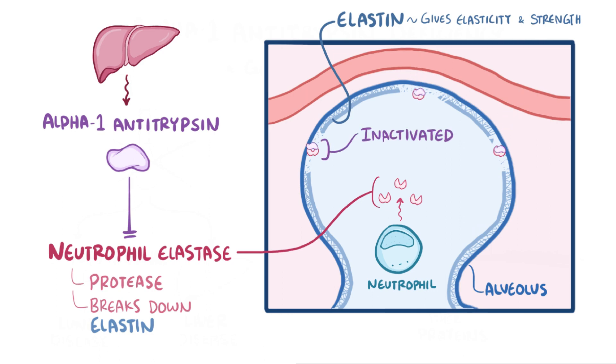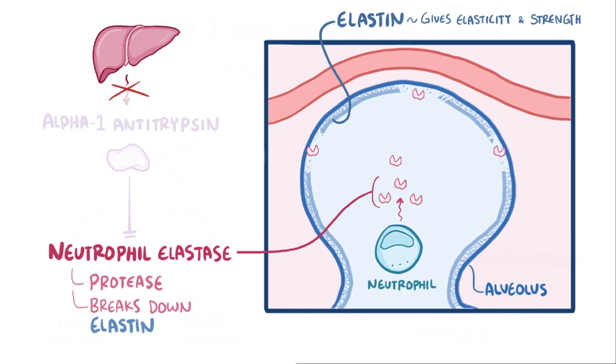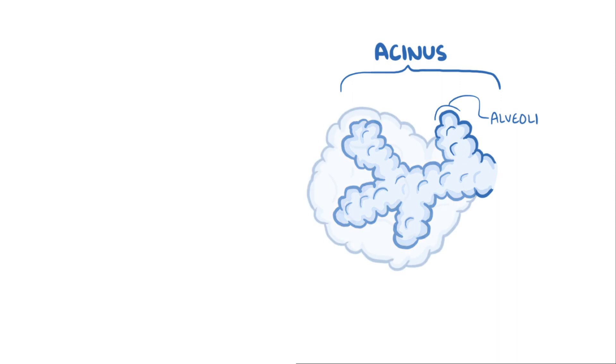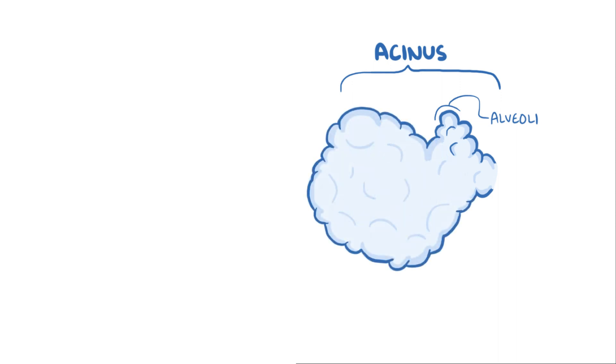Without alpha-1 antitrypsin, the opposite happens. Neutrophil elastase goes unchecked, and it damages the walls of the alveoli. Without that elastin, the alveoli lose their elasticity and structural integrity. Zooming out a bit and looking at the acinus, which is a bunch of alveoli, it just turns into one big cavity. This destruction and enlargement of the airspaces is called emphysema.